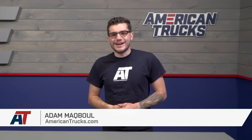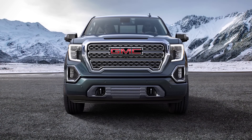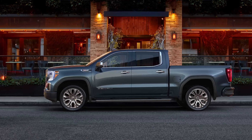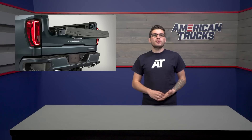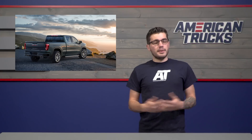Hey guys, Adam here with americantrucks.com, and welcome to another episode of Truck News, where I'll update you on all things Silverado and Sierra as they're released from Chevy and GMC themselves. Today, we're going to be focusing in on the upcoming 2019 GMC Sierra, since some pretty exciting stuff has been brought to light this past weekend. The big topics that GM has released revolve around carbon fiber and a multi-purposed, reinvented tailgate, among other smaller updates. So let's get into it.